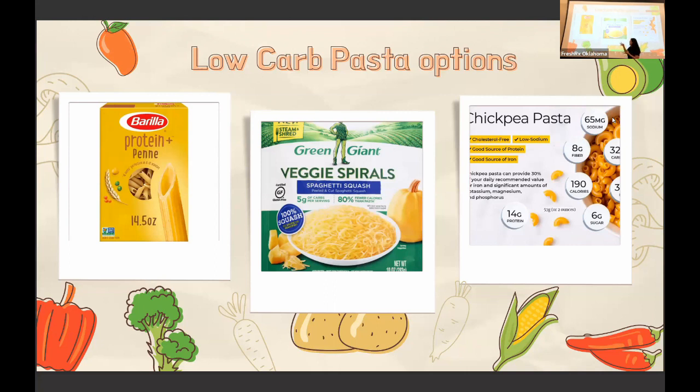Spaghetti squash looks like a big yellow squash — you cut it in half, roast it, run a fork through it, and it turns into spaghetti-like strands. They now sell it pre-cut in a bag in the frozen section, which is great when you're short on time. It's only five grams of carbs per serving, so you can eat quite a bit of it. Just be mindful of the carbs in your sauces — spaghetti sauce does have sugar in it.